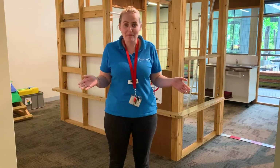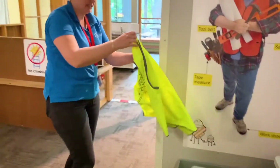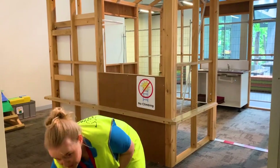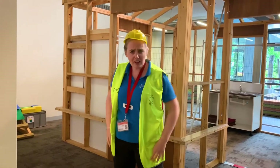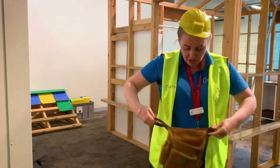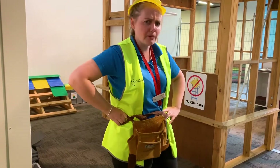My first stop on my train journey is the construction site, but before I go on — safety first. I'm going to have to put on a hi-vis vest to keep me seen by everyone. I want to protect my head, so I'm going to need a hard hat, and I think I might need a safety belt so I can keep my tools close by. But what am I going to do on the construction site? Let's go and see what I might be able to find.